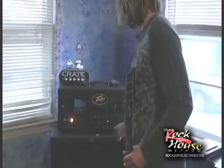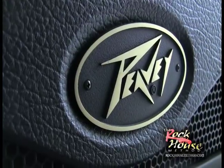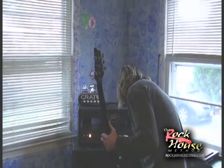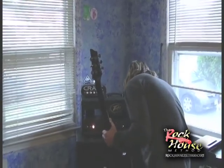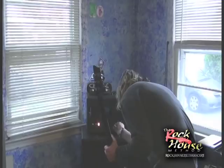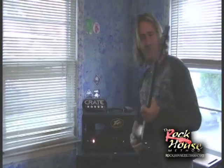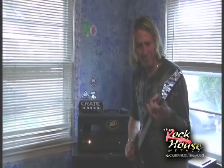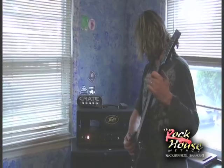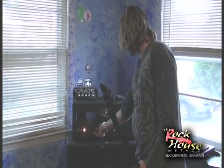The Laney 3120 with a straight cabinet — all tubes. This thing, I mean, if I really wanted to crank it up... definitely has some balls to it.